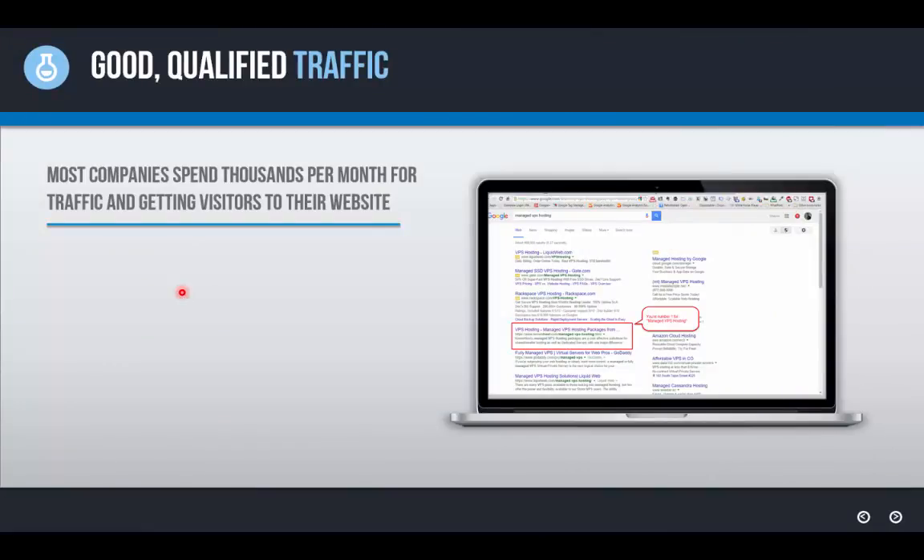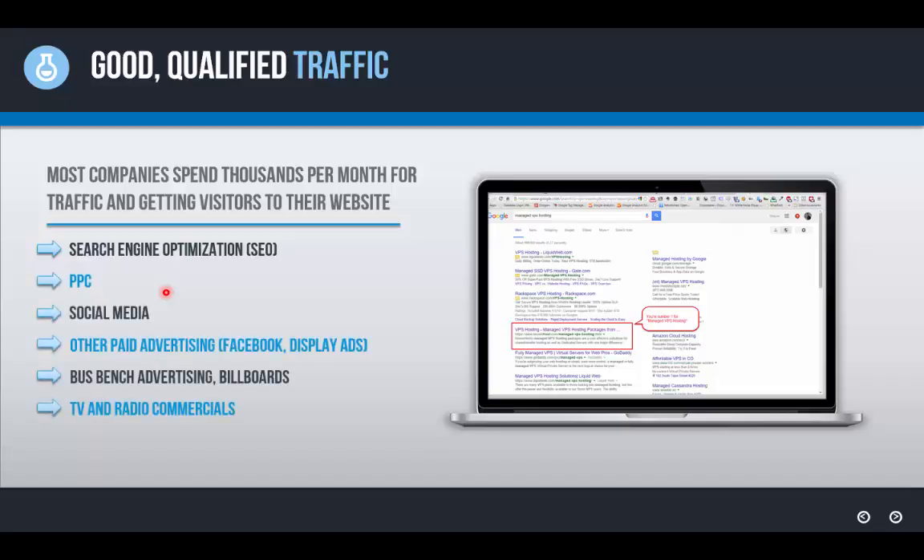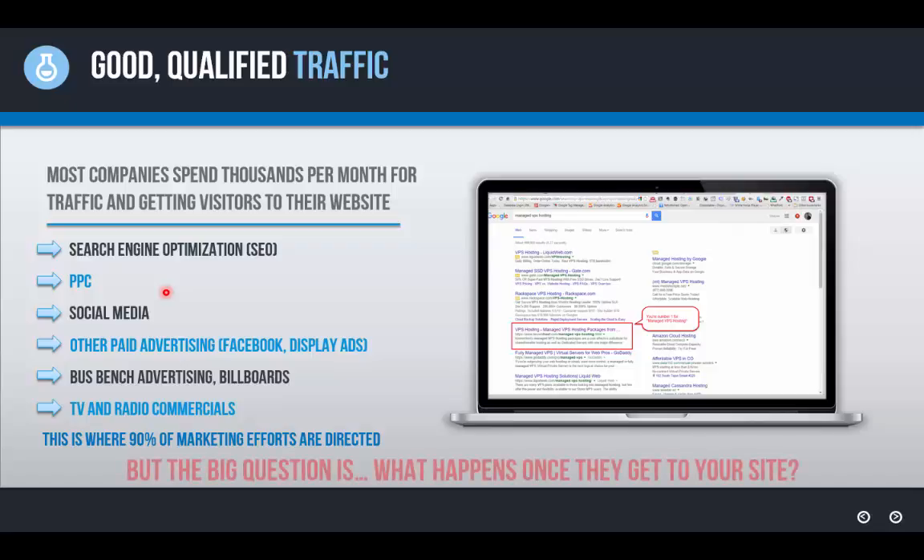Most companies spend thousands of dollars per month to get traffic and visitors to their website — that's search engine optimization, pay-per-click advertising like Google AdWords, social media, paid advertising like Facebook ads, display ads, LinkedIn, Twitter ads, bus bench advertising, billboards, and TV and radio commercials. The list goes on and on, but 90% of these efforts are geared towards getting traffic to your website, not converting that traffic.